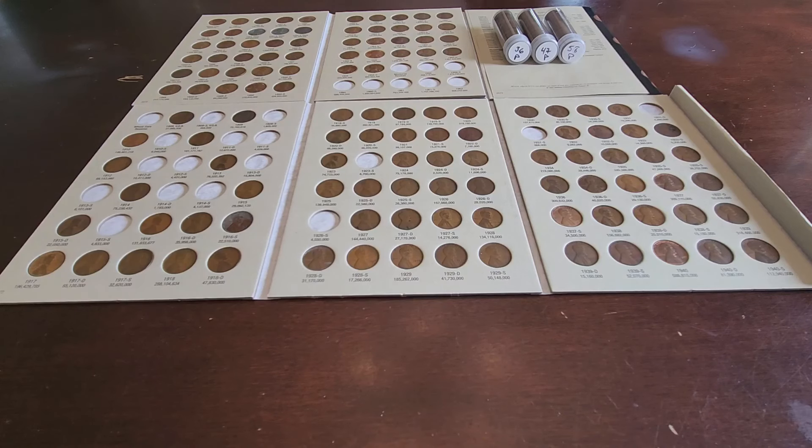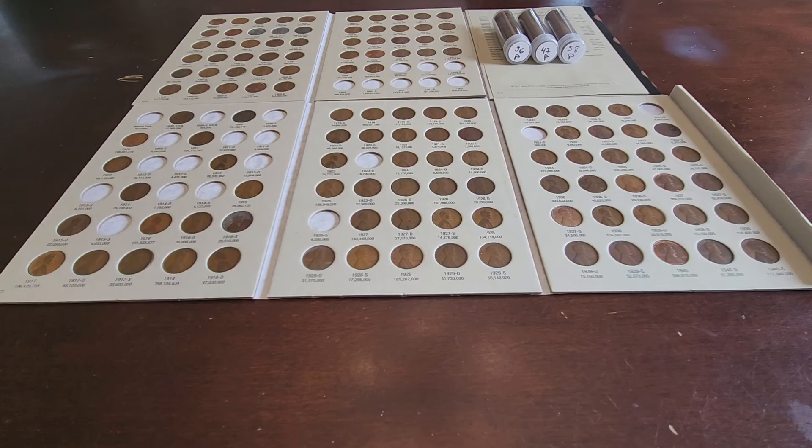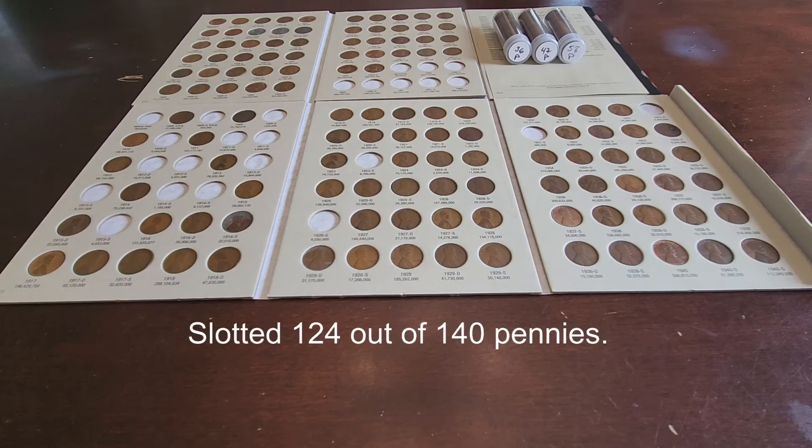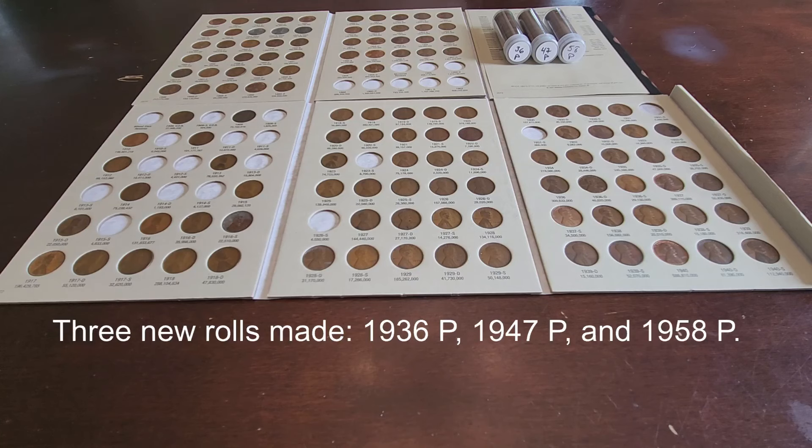And we've come to the end of another episode of DSCC's 15,000 Wheat Penny Challenge. Today, the top find was the 1919 Philly. As for slots in the books, we are still at 124 out of 140. On rolling: I'll only be showing brand new rolls going forward, and then every 10th episode — at episode 50, 60, 70, 80, and so on — I'll show what we were able to roll up for all the duplicates. It saves time and gets the kids involved too — every 10th episode I'll have them down for a wheat-penny counting party. Today we did make three new rolls: for the first time ever, a 1936 Philly, a 1947 Philly, and a 1958 Philly.